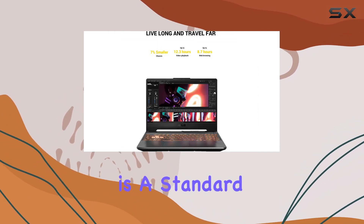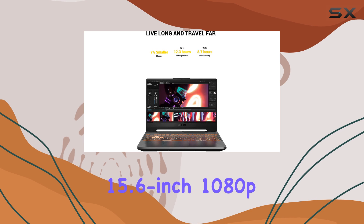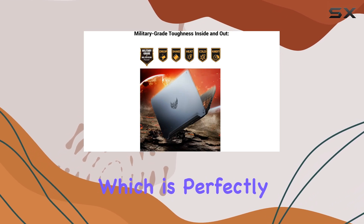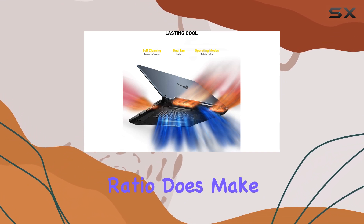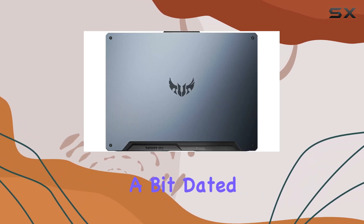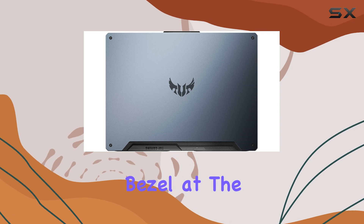The display is a standard 15.6-inch 1080p 144Hz panel, which is perfectly serviceable, but it's worth noting that the 16:9 aspect ratio does make the device look a bit dated, especially with the chunkier bezel at the bottom.